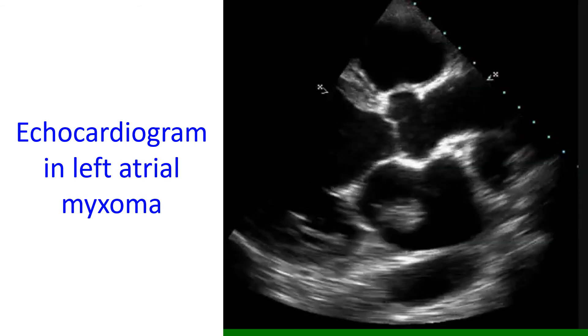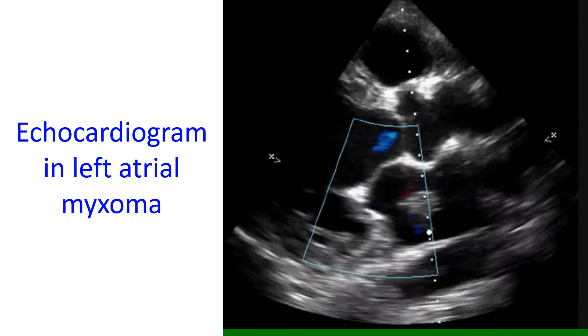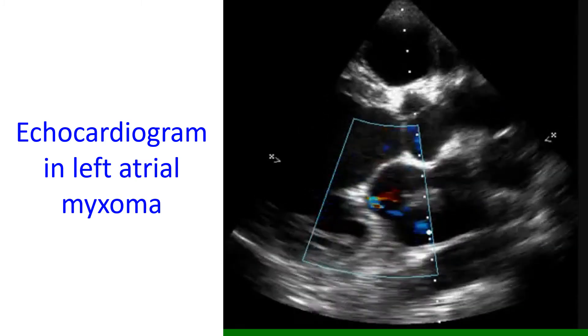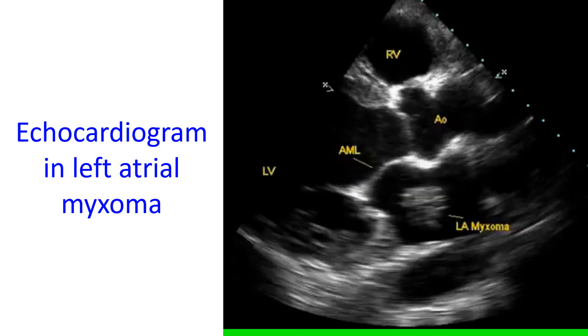Myxomas usually have a long stalk, so that a left atrial myxoma can move into the left ventricle in diastole, as demonstrated in this clipping of echocardiographic video. Diastole is the period during which the ventricle fills after a contraction.